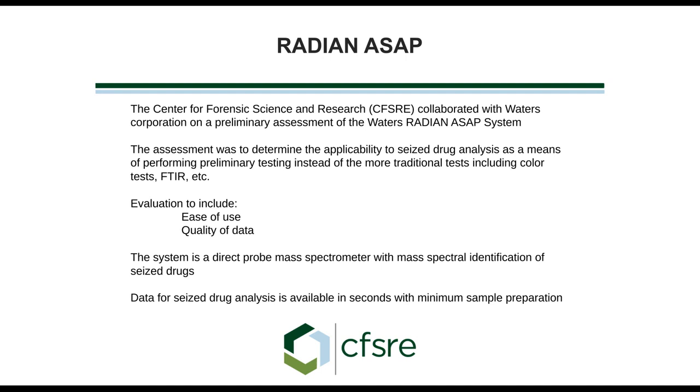Our assessment was really to determine how well this is going to work with seized drug analysis. Seized drug analysis can be as easy as determining if you have a white powder that could be cocaine, or a brown mixture that could be any number of different compounds. You never know what you're going to get in forensic chemistry. We wanted to determine if this would be applicable for some of that preliminary testing that drug testing laboratories do.